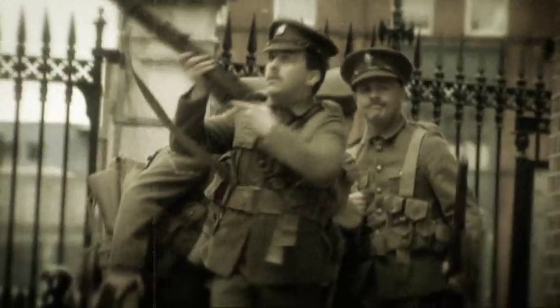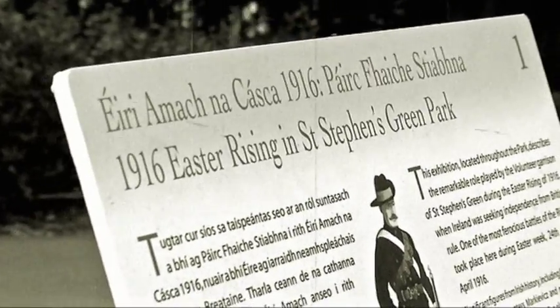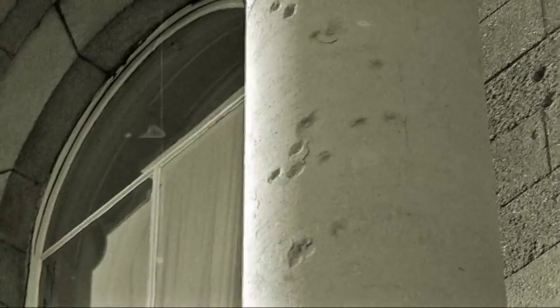Try and picture this: a hundred years ago war is raging and bullets are flying through the streets of Dublin. At the forecourts the volunteers were building barricades, O'Connell Street was burning, and at Mound Street Bridge British reinforcements were attacked. But here at St Stephen's Green there was fierce fighting too, and one of the great reminders of the 1916 Rising are bullet holes right across the city — like here at the Royal College of Surgeons, where the pillars are dotted by bullet holes.